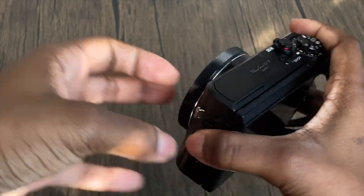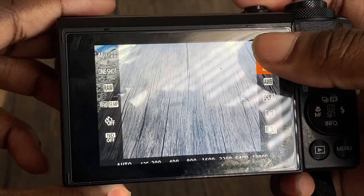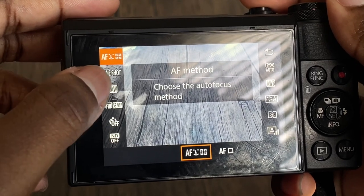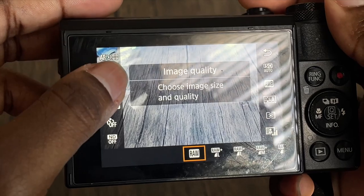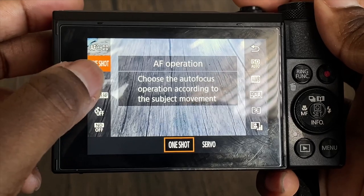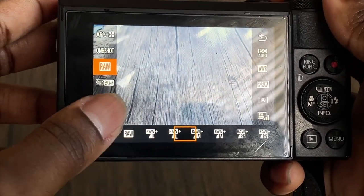My first settings are in the quick settings. My ISO speed is on auto — it autofocuses on anything. Then I have one shot for pictures, but I don't really take pictures. And I always shoot my videos in RAW because they just have better quality.